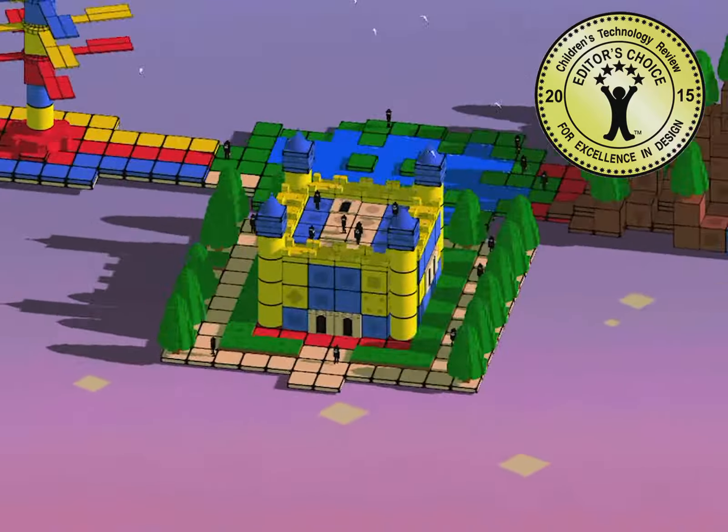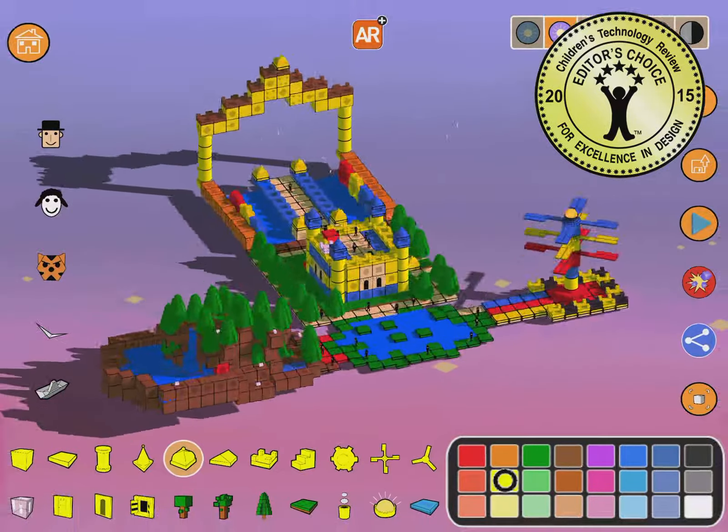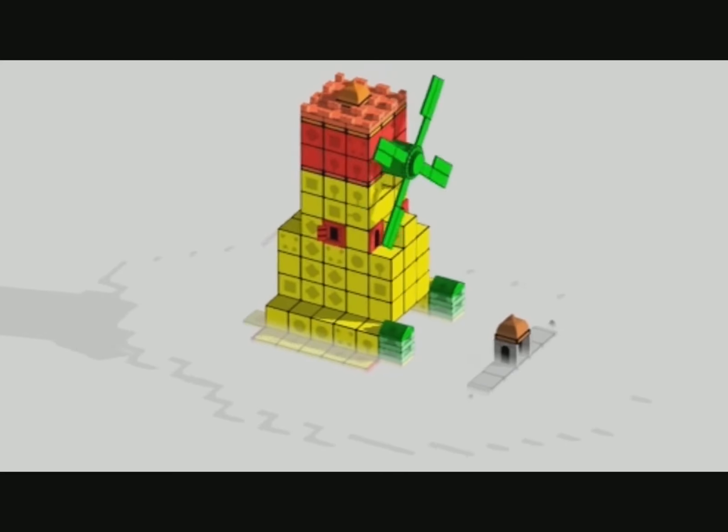Blox 3D World has won the Editor's Choice Award from Children's Technology Review and has been featured by Purdue University in its Children's STEM Guide. Bring your imagination alive with Blox 3D World.